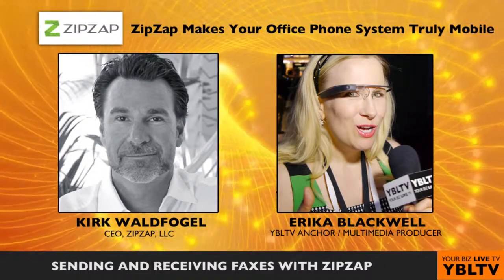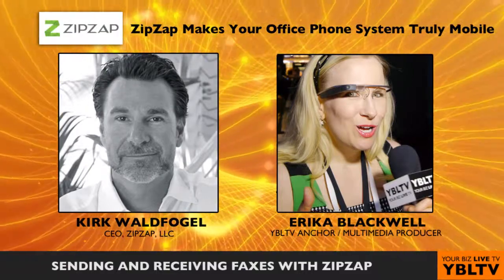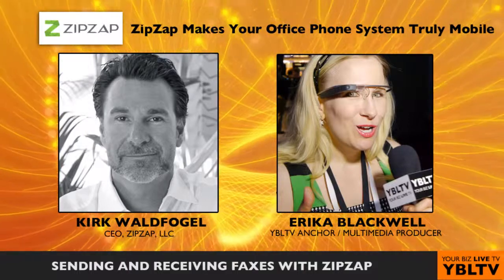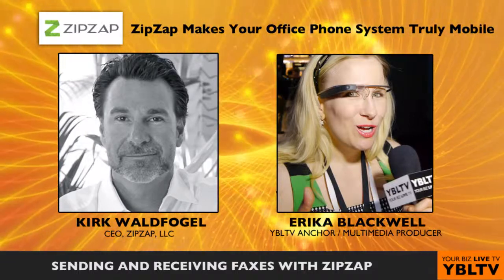Or if you just want to use your main line and you're expecting a fax, in the admin you can simply turn that line into a fax line, receive the fax, and then turn it back into your voice line. Those faxes will show up in your ZipSap app and they will be emailed to you.